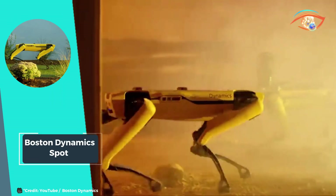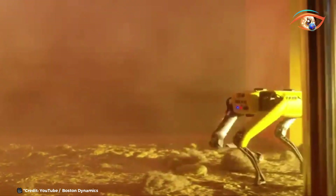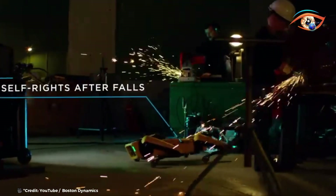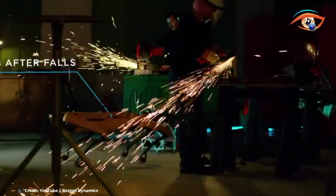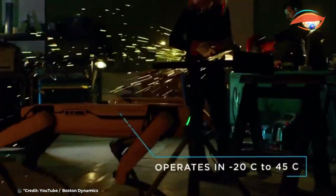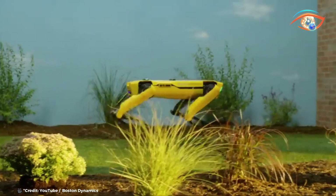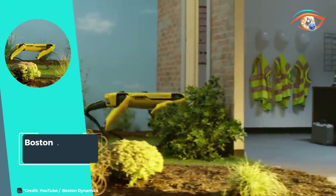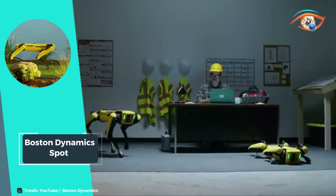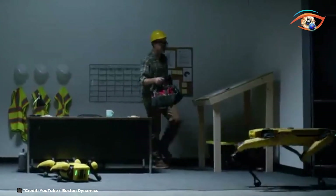Whether it's conducting inspections in hazardous environments, exploring remote locations, or assisting with complex tasks, Spot's capabilities know no bounds. With Spot, the possibilities for automation and exploration are limitless. Its robust design and cutting-edge technology redefine the role of robots in various industries, promising a future where autonomy and adaptability go hand in hand. Boston Dynamics Spot stands as a testament to the boundless potential of robotics in shaping the world of tomorrow.